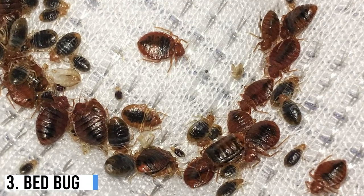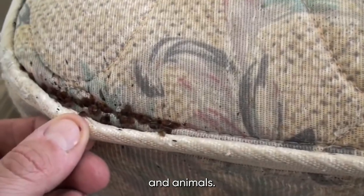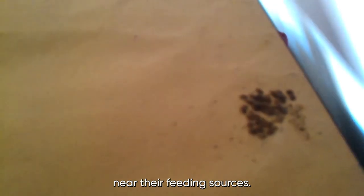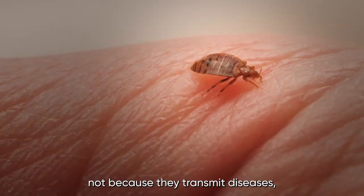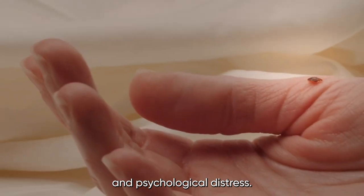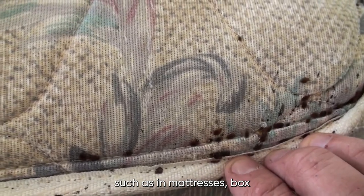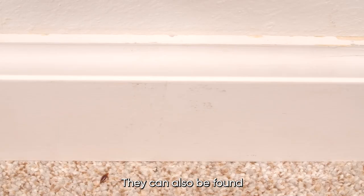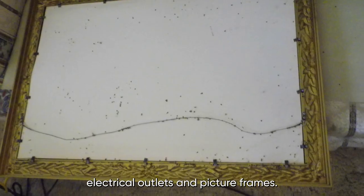Number 3: Bed Bug. Bedbugs are small, wingless insects that feed on the blood of humans and animals. They are nocturnal and often hide during the day in cracks and crevices near their feeding sources. Bedbugs are one of the most extreme and deadly insects at home — not because they transmit diseases, but because their bites can cause severe allergic reactions and psychological distress. Bedbugs can be found in various places at home, such as in mattresses, box springs, bed frames, headboards, and other furniture near sleeping areas. They can also be found in curtains, clothing, carpets, and behind baseboards, electrical outlets, and picture frames.